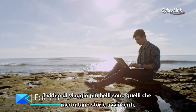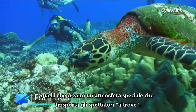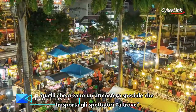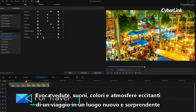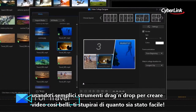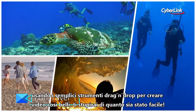Amazing travel videos are all about telling a story that people want to watch. About creating an atmosphere that transports them to somewhere else. Evoke the sights, sounds, colours, the hustle and bustle and the excitement that comes with exploring new places. Using PowerDirector's simple drag and drop tools that create videos so good, you'll wonder how it was so easy.